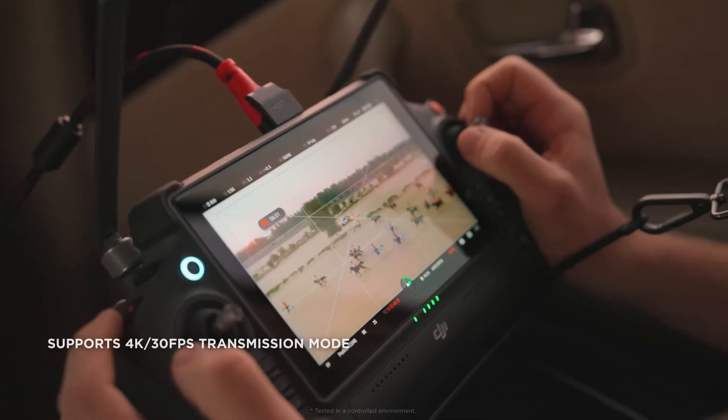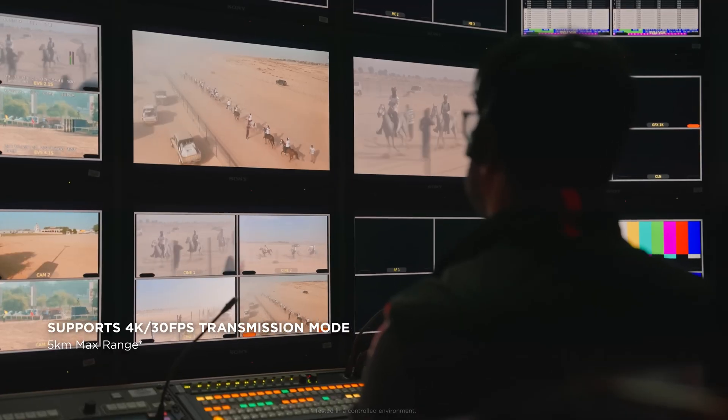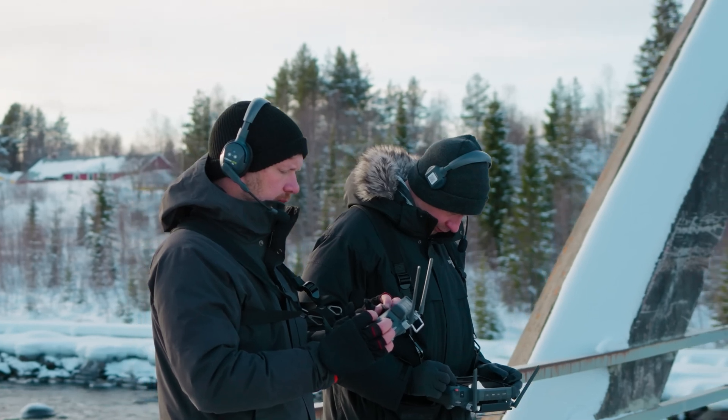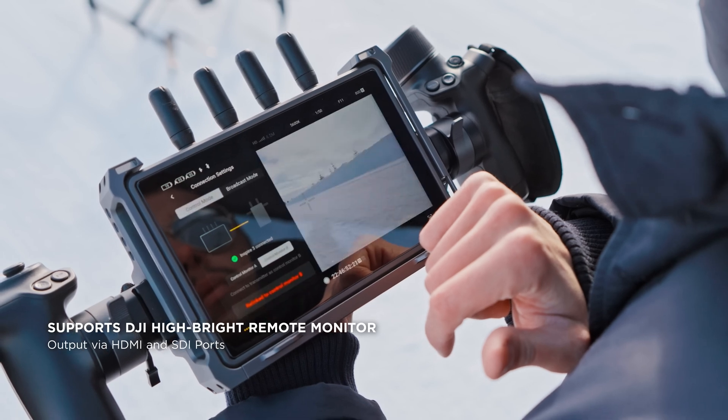A 4K transmission mode with reduced range is also available for Ultra HD outputs. In addition to dual RC Plus operation, Inspire 3 can also be paired with one RC Plus and one hybrid remote monitor.